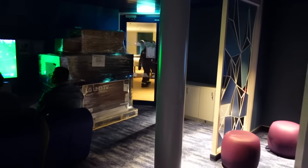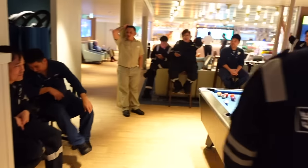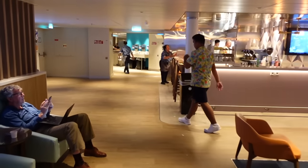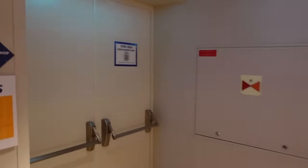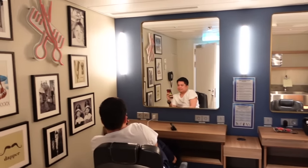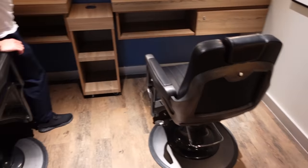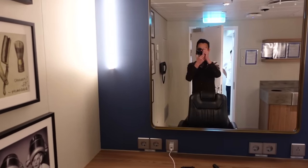I almost forgot to show you the crew barbers — there's so much in this crew neighborhood I sometimes forget what's here. Just before you get back into the crew Windjammer, on the left we have the crew barber shop. It's probably closed now, but it's actually in a nice little space and I've already had one haircut here.